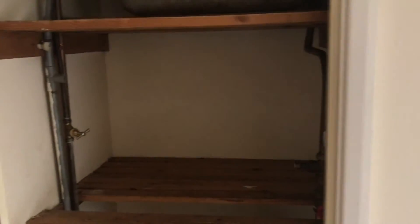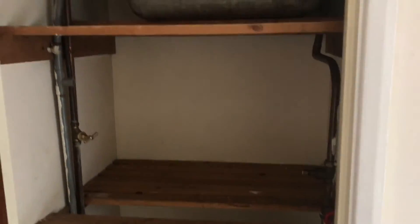And also we've got an airing cupboard, great for storing towels and things like that.